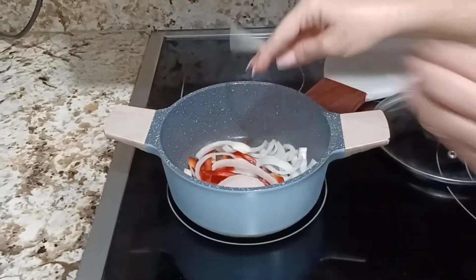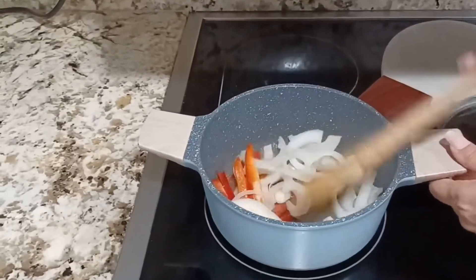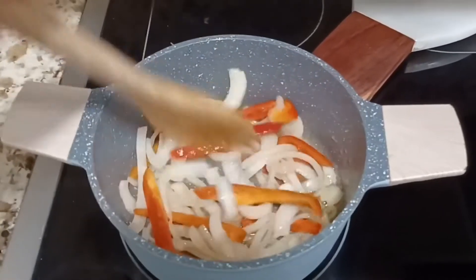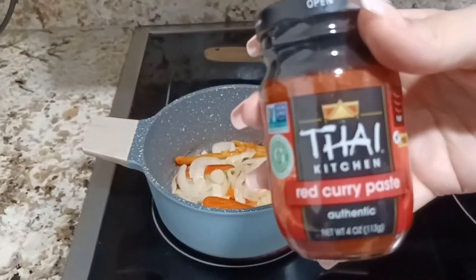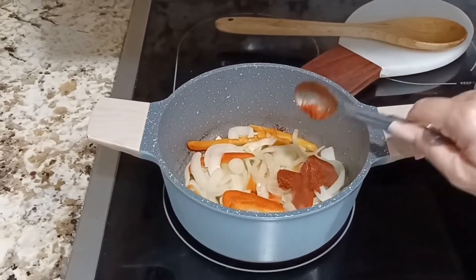Add the onions and red bell pepper and cook for three to four minutes, stirring occasionally. Next, add two teaspoons of red curry paste and cook for two to three minutes, stirring often.